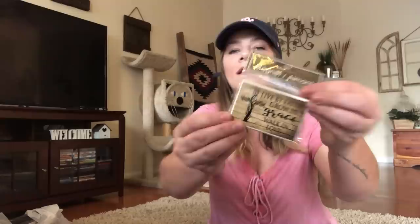I got this faux rock — it's actually a key holder. You store your key somewhere in here. It's a faux rock to store your house key. I also found this magnet that says 'Live by faith, grow in grace, walk in love.' I absolutely love that — so pretty.